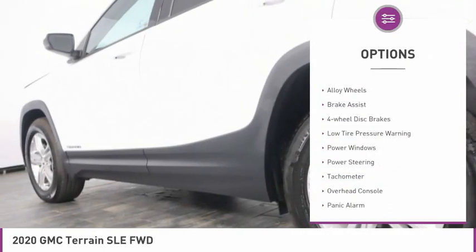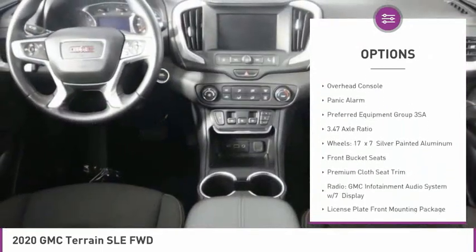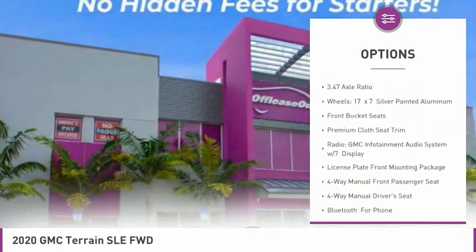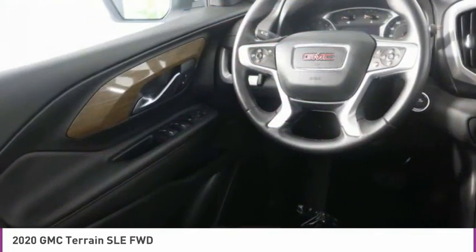Here are some of this vehicle's great options: electronic stability control, alloy wheels, brake assist, four-wheel disc brakes, low tire pressure warning, power windows, power steering, tachometer, overhead console, and panic alarm.